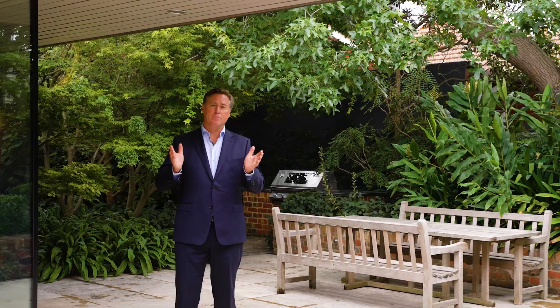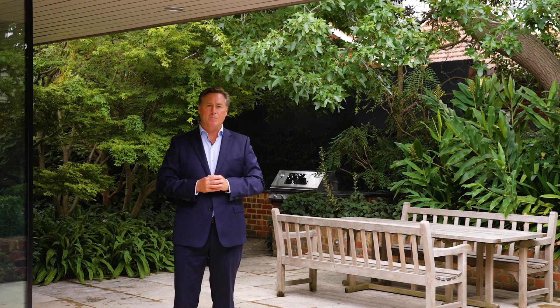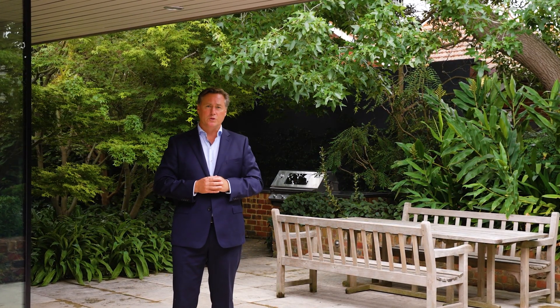I hope you enjoyed the tour of 8 Barrie Street and got a sense for the style, the quality, and the spaces throughout this property. I'm Scott Patterson — thanks for your time, I look forward to speaking with you soon.